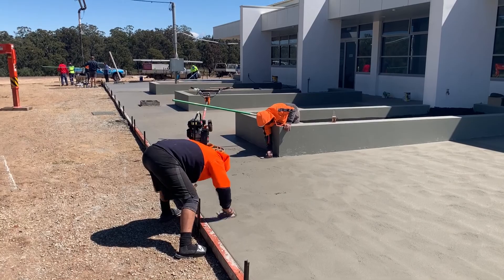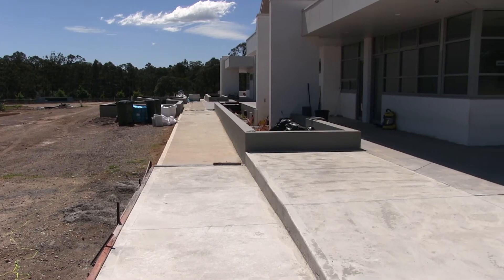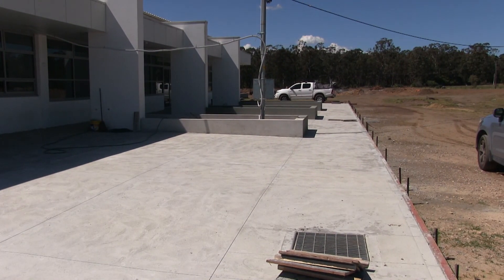The men are back. Extensive concrete work has been finished around the perimeter of the entire building, and external tiling and painting are well underway. Where would we be without our concreters?